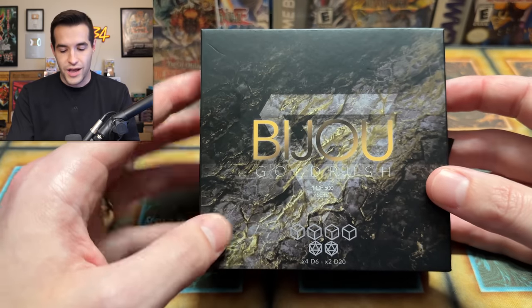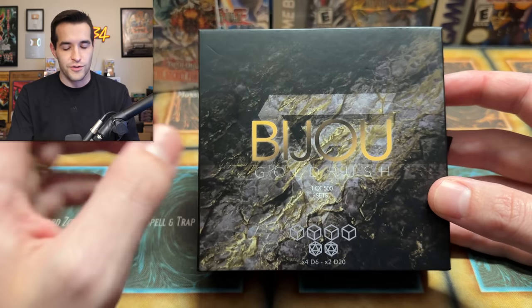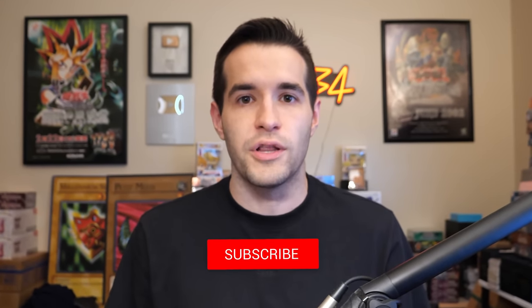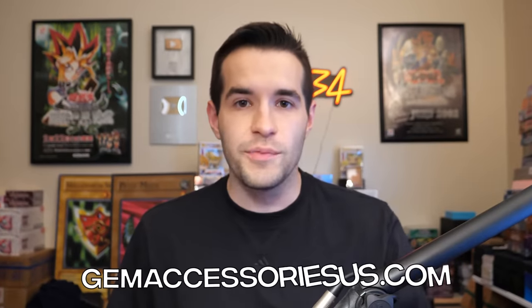It wasn't even a sponsorship thing. They just sent it to me because Brandon's really cool. I wanted to give back some of it, and we might even give away some other stuff they gave us in the future. So if you want to win that, just like the video, be subscribed with notifications on. Let me know down below what you think about this mystery box and the monster box, and go check out Gym Tech. They have some insane products.